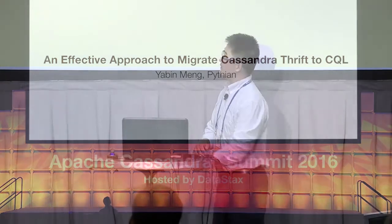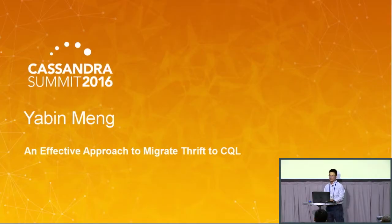Hello everyone. My topic is going to talk about building an effective approach to migrate from Thrift to SQL. The reason I'm talking about this is because it's based on our own working experience.